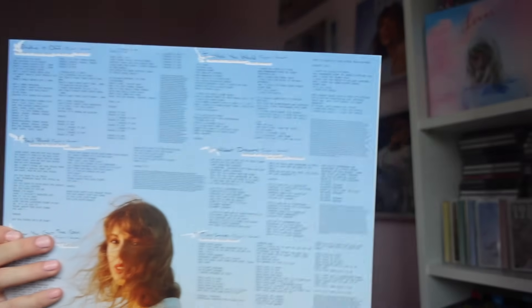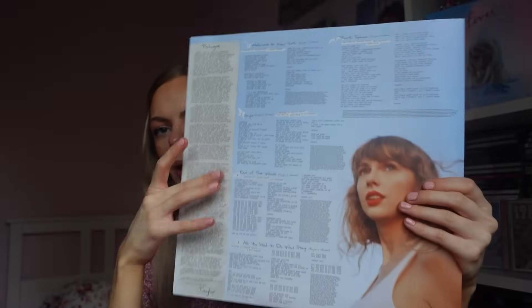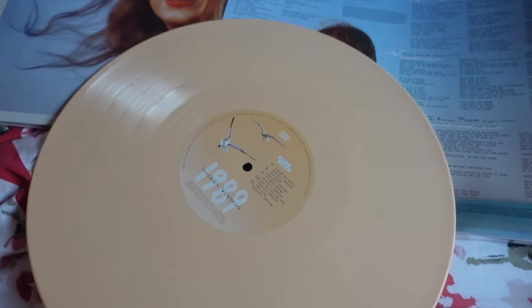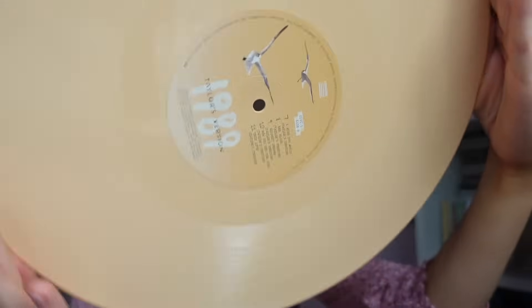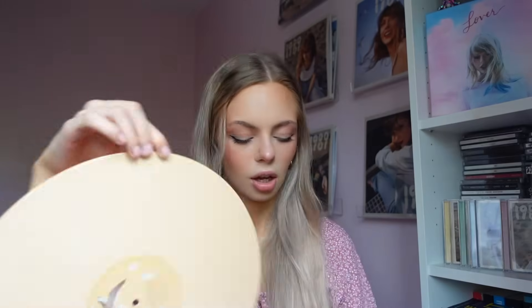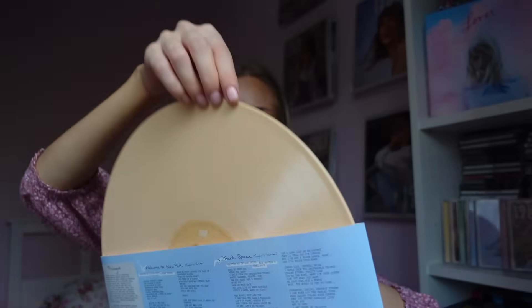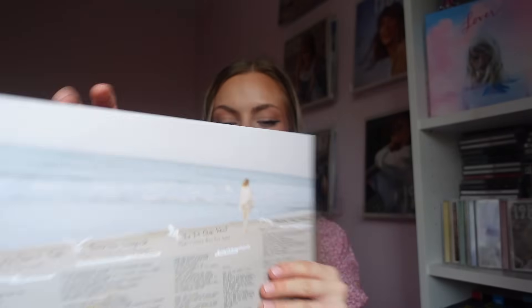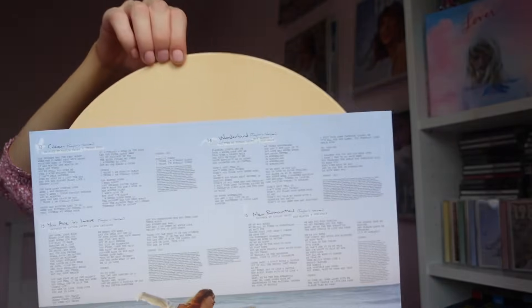Sweeter Than Fiction is from the 1989 era — it was the first time Taylor worked with Jack and it was for a film called One Chance about Paul Potts winning Britain's Got Talent, which I think starred James Corden. Opening her up — stunning, gorgeous. I was not expecting it to look kind of orange but it's nice. It's definitely not my favourite — the Rose Garden is remaining my favourite — but it is really nice and I think they all look really really good together with these pastel colours.